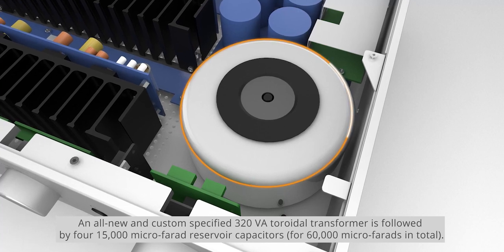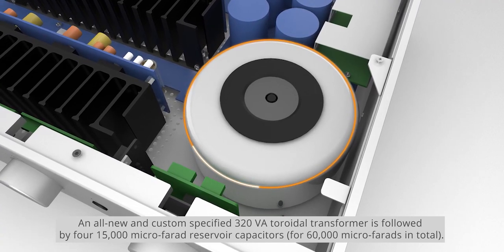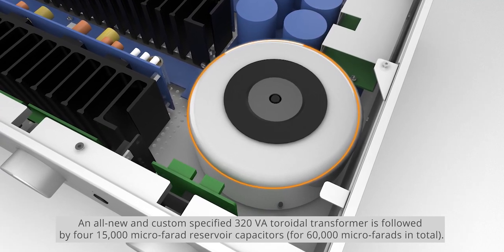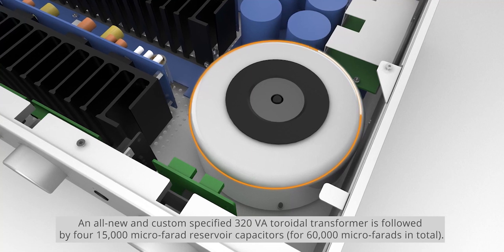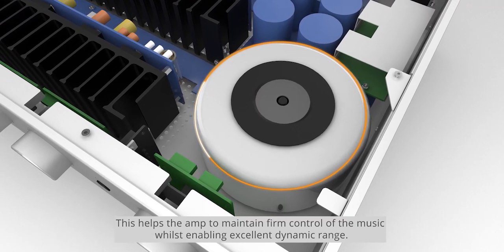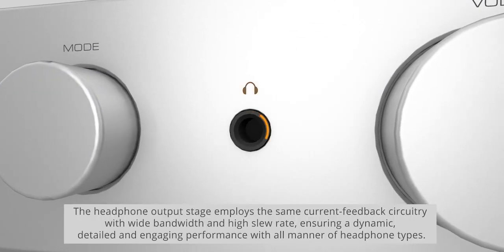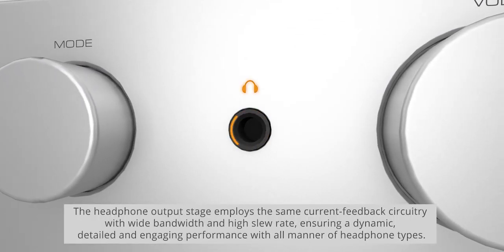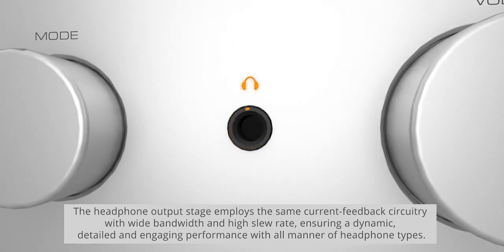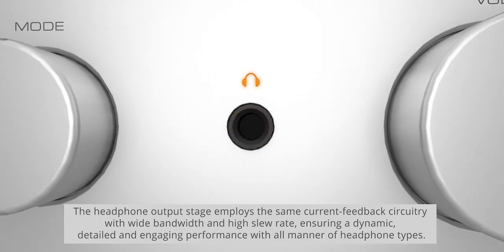An all-new and custom-specified 320 VA toroidal transformer is followed by four 15,000 microfarad reservoir capacitors, for 60,000 microfarads in total. This helps the amp maintain firm control of the music whilst enabling excellent dynamic range. The headphone output stage employs the same current feedback circuitry with wide bandwidth and high slew rate, ensuring a dynamic, detailed, and engaging performance with all manner of headphone types.